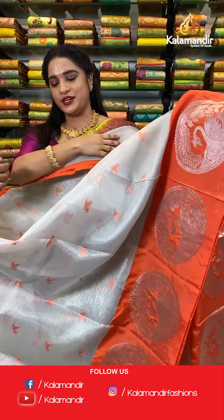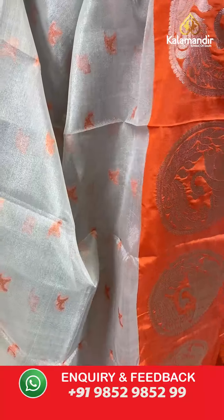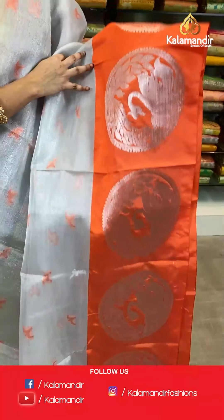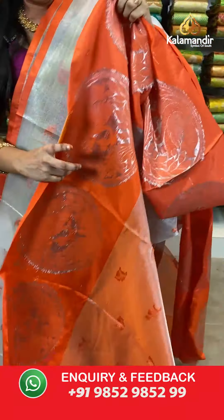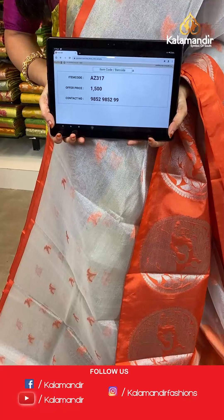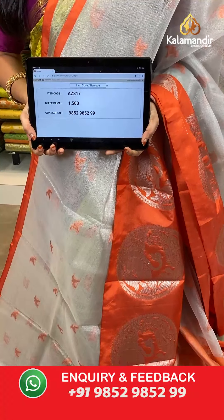Very bright and pleasant combination — silver and orange color, same pattern, one more combination. All over the body we have silver zari tissue and floral booties in thread work. Contrast border with very huge peacock circles in silver zari. Contrast silver zari tissue pallu with floral booties in thread work. The saree is paired with a contrast silver zari tissue blouse with florals and border. Saree code AZ317, actual price 1500, offer price: buy 3 sarees for just 4000 rupees. To book, send a screenshot to our WhatsApp number 9852952929.